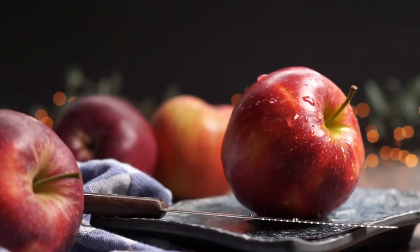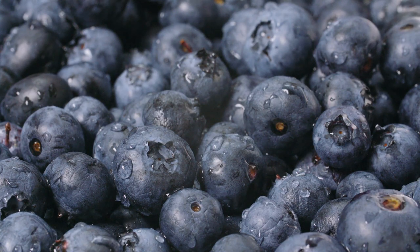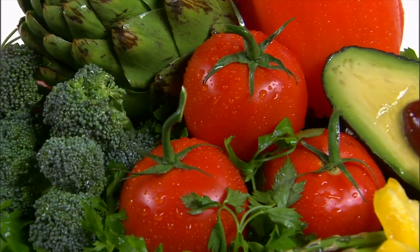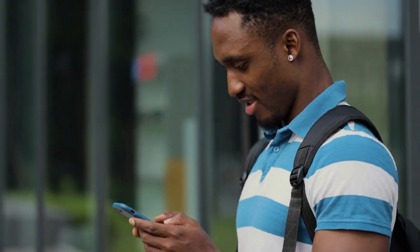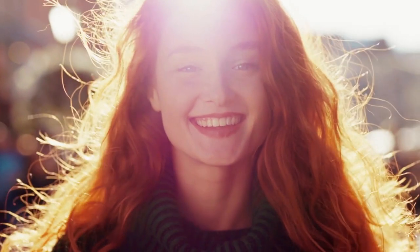Which of the featured baby foods would you like to try with your baby? Let us know in the comment section. Don't forget to follow us and hit the notification bell to always get updated on new releases. See you in the next video.